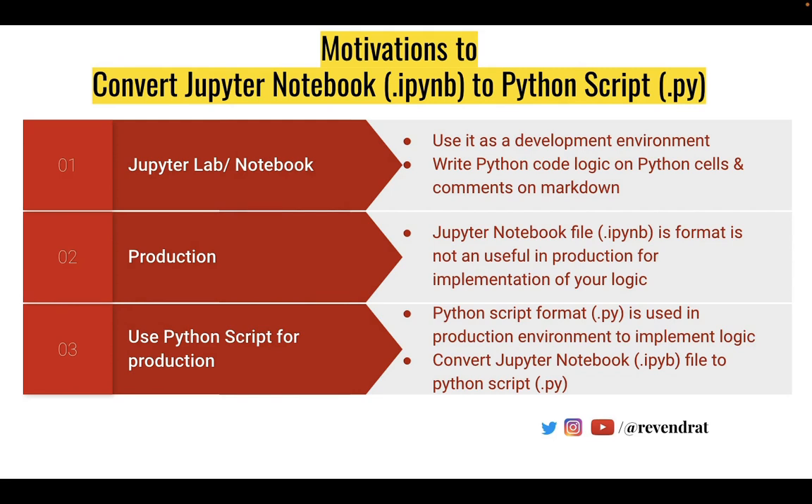After you build the entire code logic, test it to see if it is working as per your expectations. Once you finish programming the logic in Python and have a final version of the Jupyter Notebook that solves your business problem, you need to move it to production. The challenge is that Jupyter Notebook is designed to write code, collaborate, and express about the code — it has not been developed for use in production for wider application.